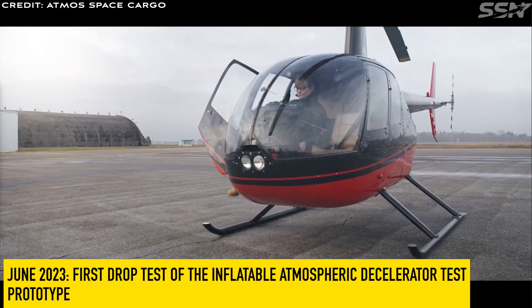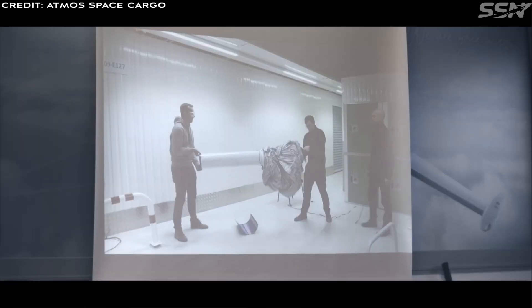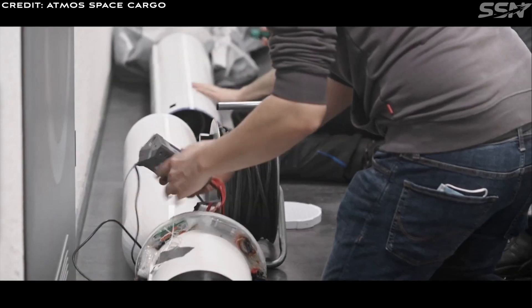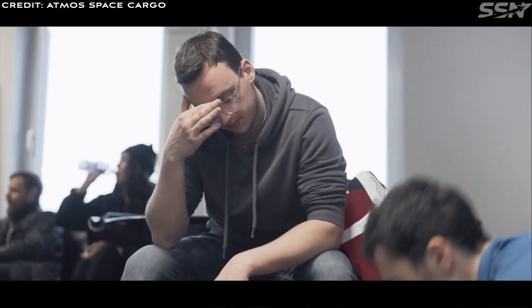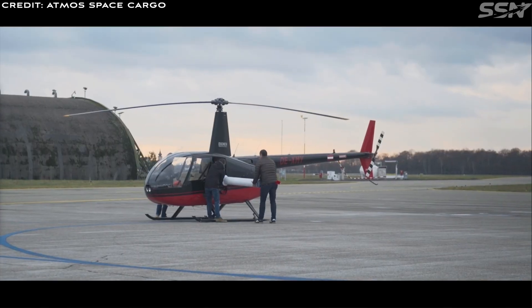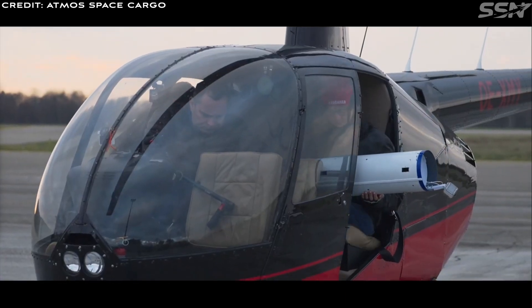In June 2023, the first drop of the inflatable atmospheric decelerator test prototype was conducted near Karlsruhe, Baden-Baden airport. Engineers dropped a third-generation prototype from a helicopter at an altitude of 600 metres. This prototype, attached to a 1:10 scale model of a small launcher's first stage, was designed to inflate reliably and withstand structural stresses upon landing. Upon activation, the IAD successfully stabilised the tumbling rocket stage, slowing it down for a gentle water landing. Unlike conventional parachutes, this IAD design also shields the rocket's delicate engines from the corrosive effects of salt water.